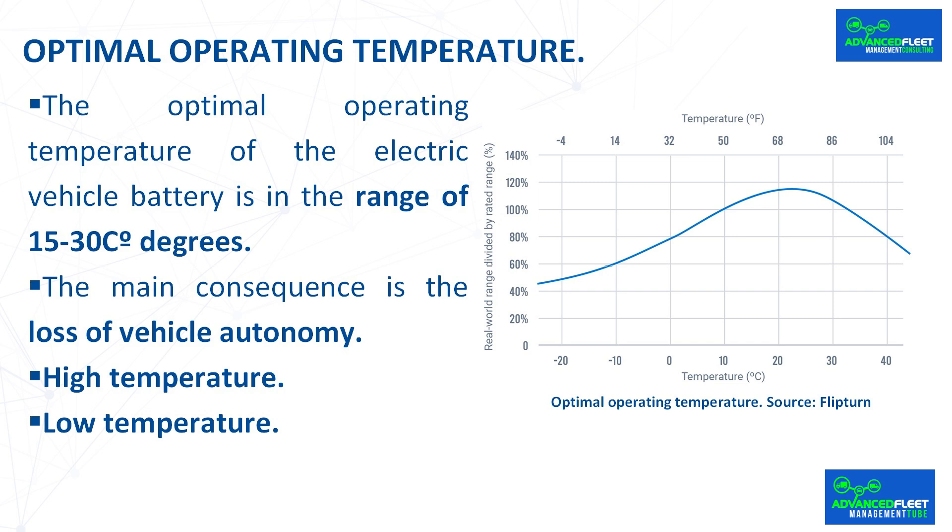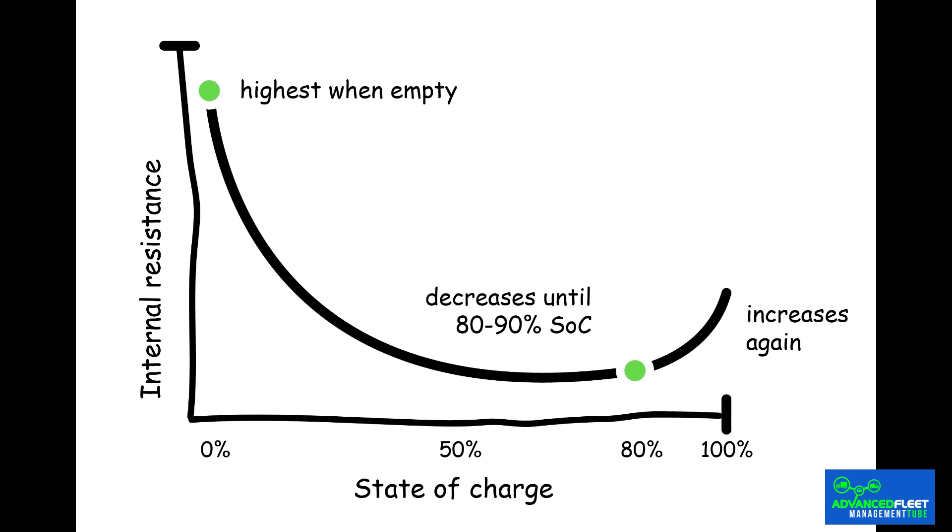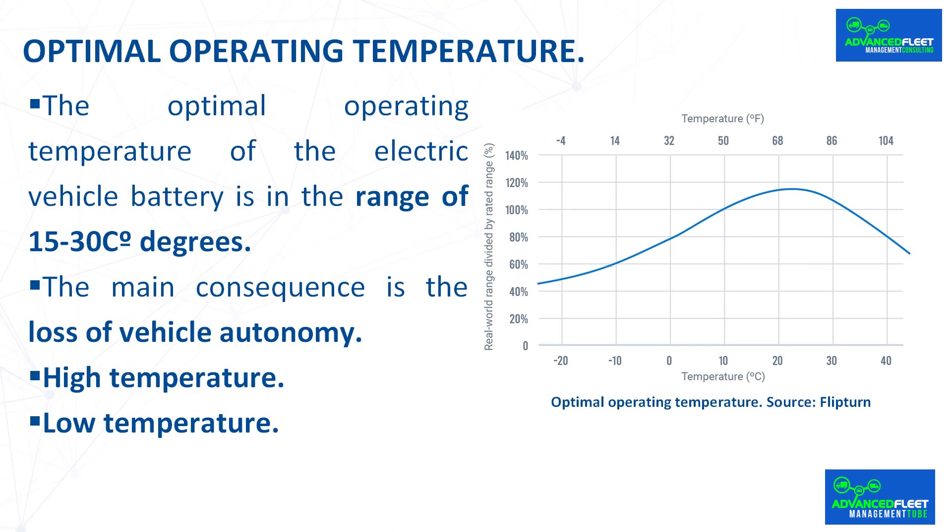High temperature: the ideal operating temperature of a battery in an electric car is closer to extreme heat than extreme cold, and it is easier to refrigerate if necessary. Therefore, the effort made by the car is less in summer than in winter. High temperature generates a decomposition of the electrolyte, causing the formation of dendrites and a loss of active material in the anode. The result is a loss of battery capacity and increased impedance, increasing energy consumption and decreasing efficiency. It is very important that the vehicle has liquid cooling of the battery to keep it in the appropriate temperature range.